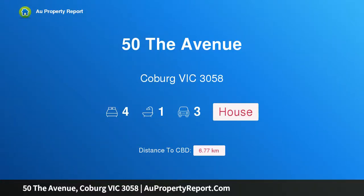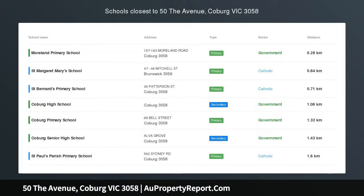Hi, I am glad to introduce Property 50 The Avenue, Coburg Victoria, 3058. Victorian charm in prized location.